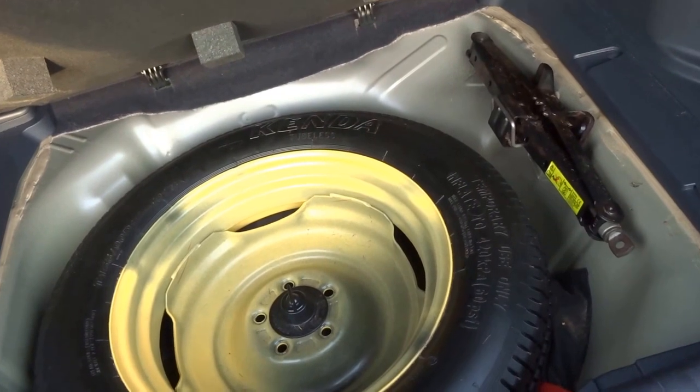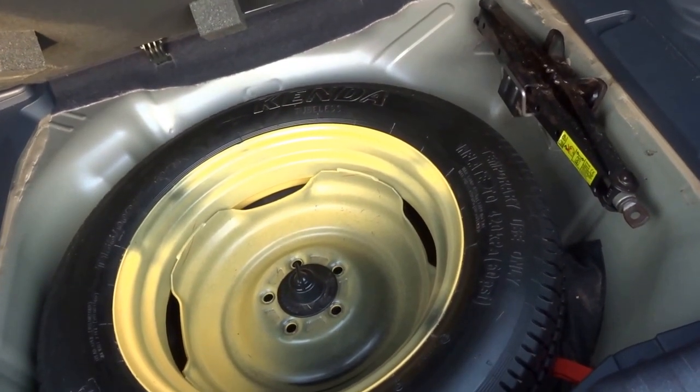A full set of floor mats for the car. And then under the floor you've got a space saver wheel which has never been used by the looks of things.